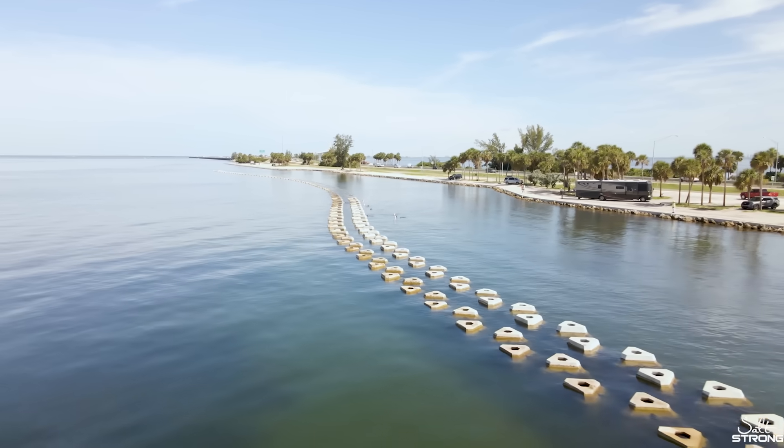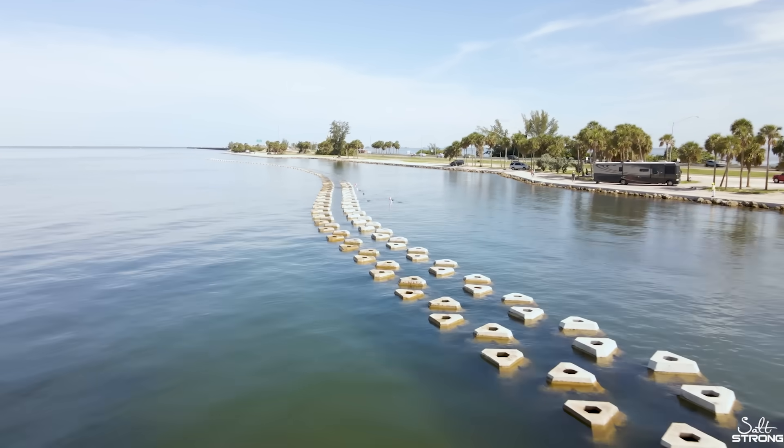They broke the waves out there, reduced that wave energy before they came up, and we didn't get hardly any of the damage that we got on the Skyway Fishing Pier access road, the parking area here, or on I-275. There was no damage whatsoever — so they worked. It was a resilience project and they provided that coastal resiliency that we were looking for.